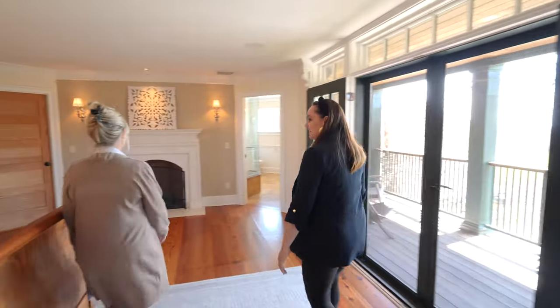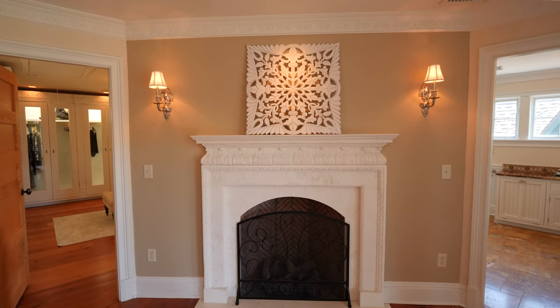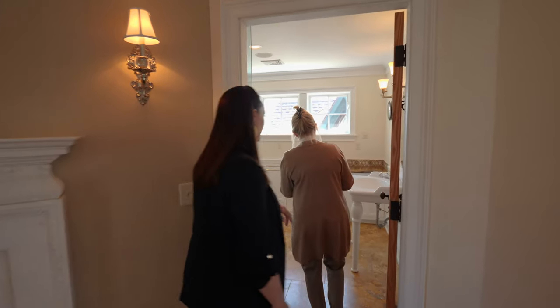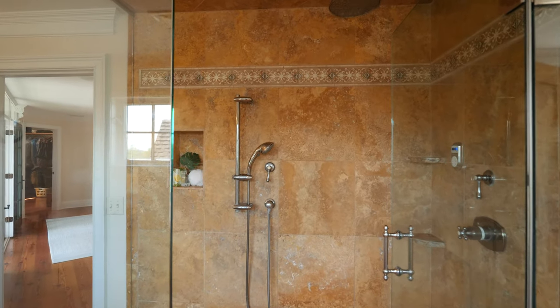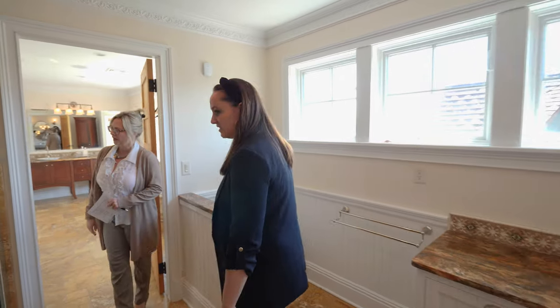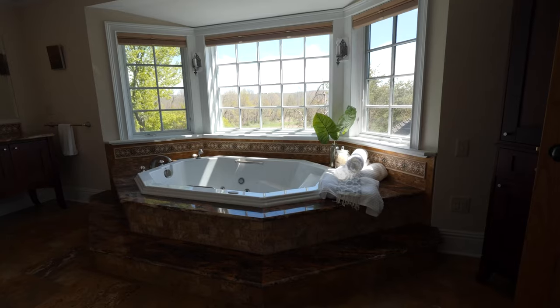Another Rumford fireplace with custom hand-done marble in the master. We have large travertine tiles with matching Argentine granite counters and Grohe fixtures. We have a steam unit in a large walk-in shower. Electric radiant heat throughout all of these floors as well.